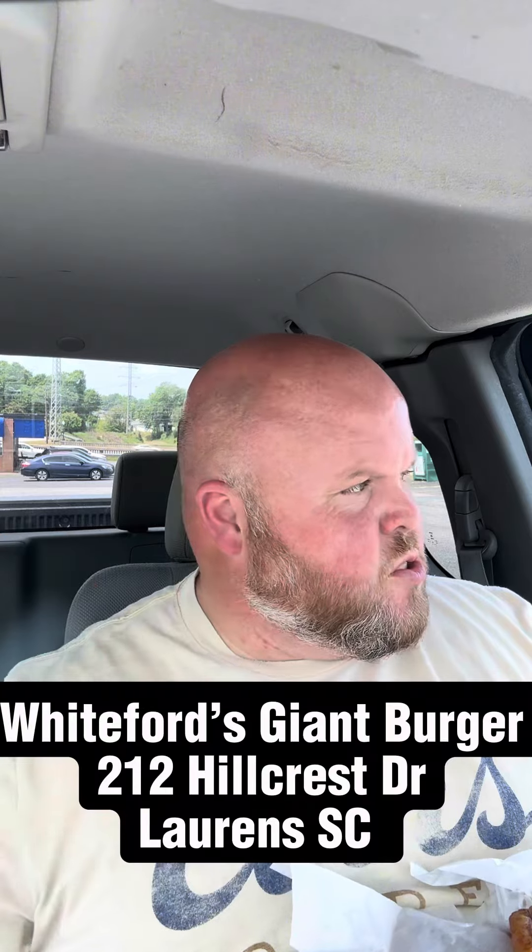Overall I'm gonna give this place a five out of ten. Would have given them a six out of ten — the girl at the window was friendly — but that point was lost when she didn't give me anything to eat the slaw with. That took a whole point away. I'll put the address in the description box below; maybe you'll enjoy it better than I did. But yeah, one-time trip and it'll be one time only. Very, very disappointed. I'll see you guys later — peace.